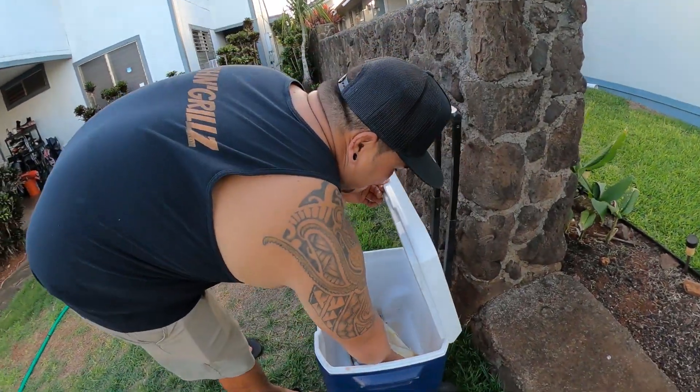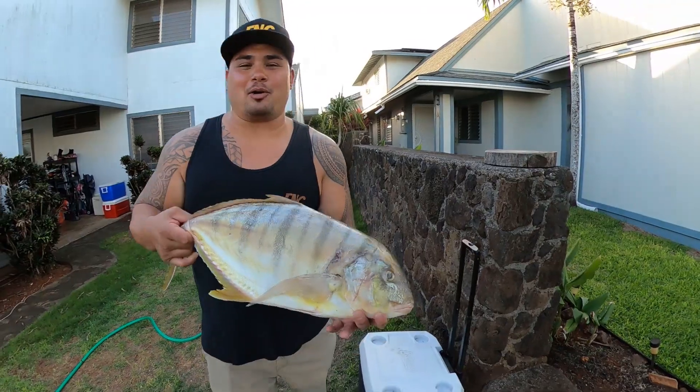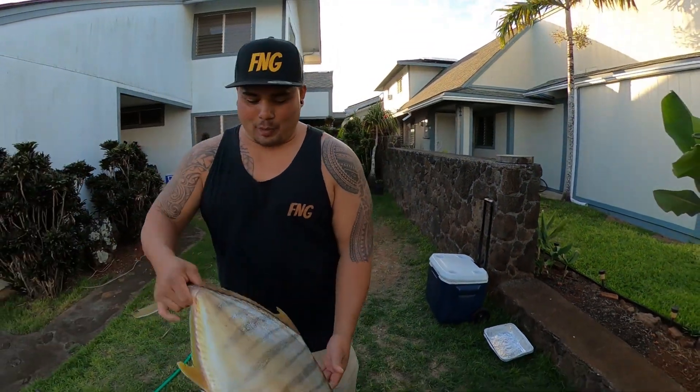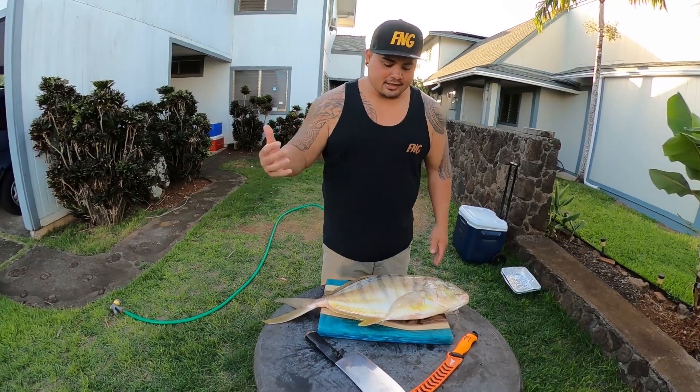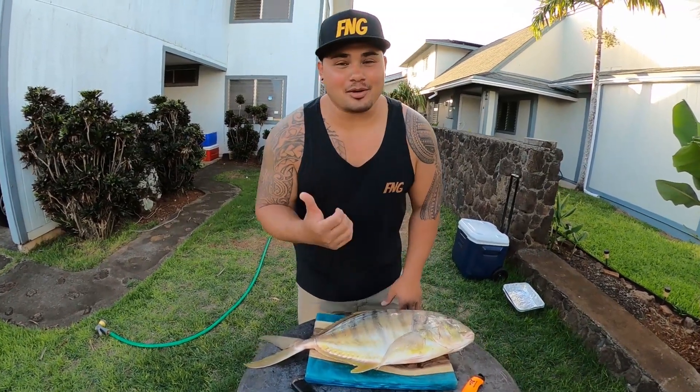Welcome back everybody. We got blessed again by our friend Dre with this beautiful 10-pound pawpaw. With one half of the fish we're gonna make a shoyu honey glaze smoked, and the other half we're gonna make a gorilla ogo poke style. Stay tuned.